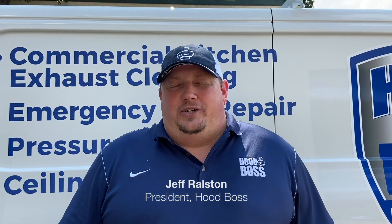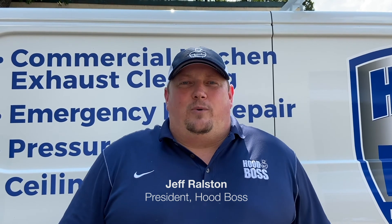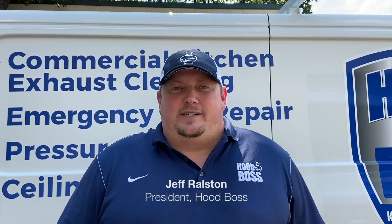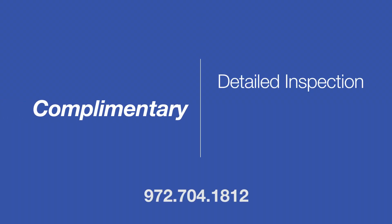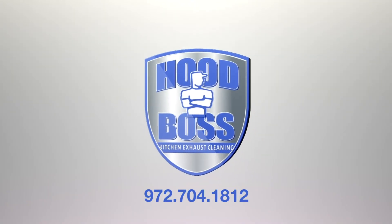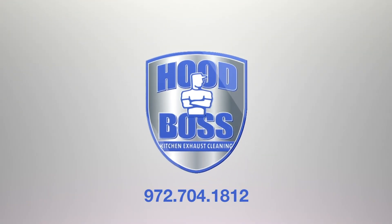Thank you for your time and interest in HoodBoss. Let our team work for you today and call for a complimentary inspection of your exhaust system. The complimentary inspection includes a detailed inspection of all elements of your system, a report of any deficiencies found, and pricing for the service. Remember, let our team work for you. HoodBoss is a good thing.